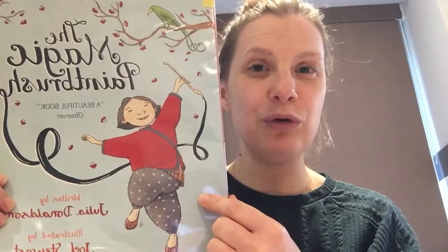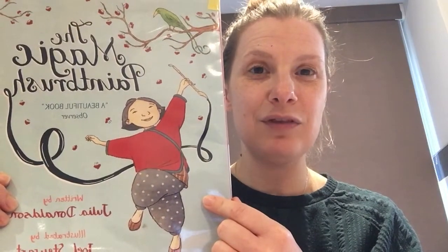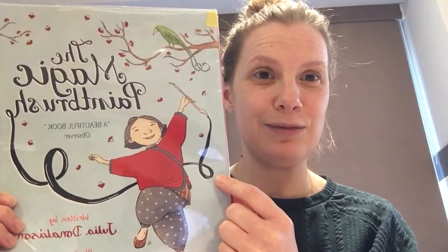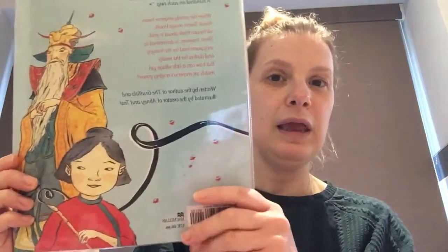Can you pause the video now and predict, using the illustration, what you think is going to happen in the story? I think she's going to use that magic paintbrush to do something really, really special.